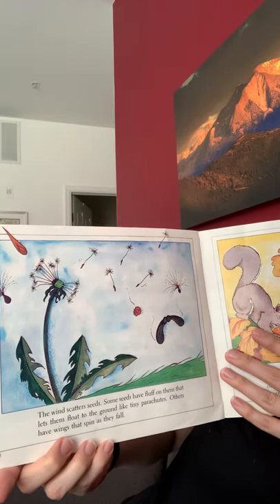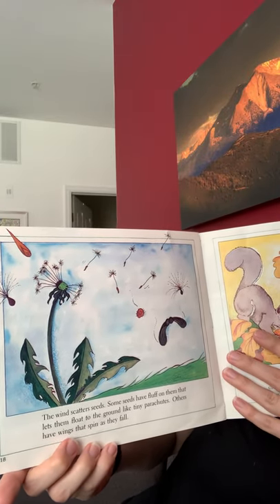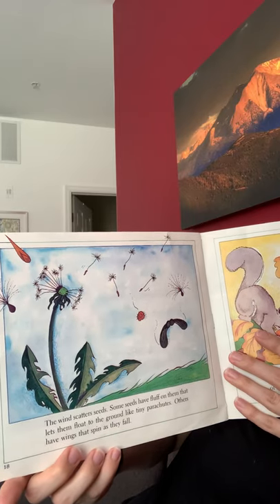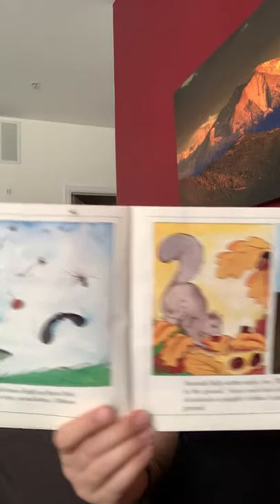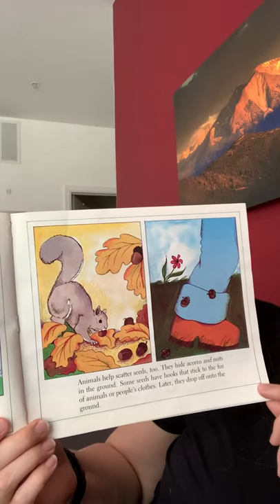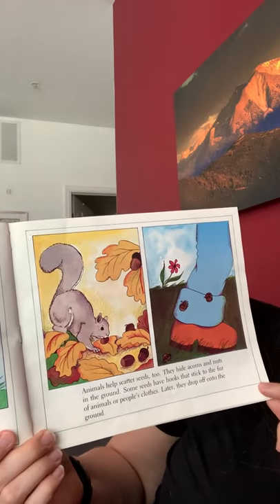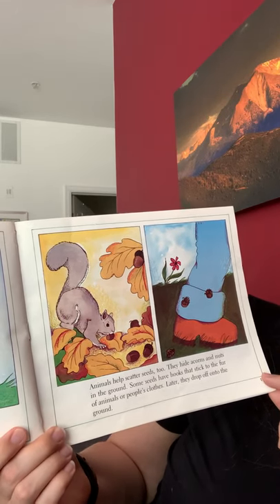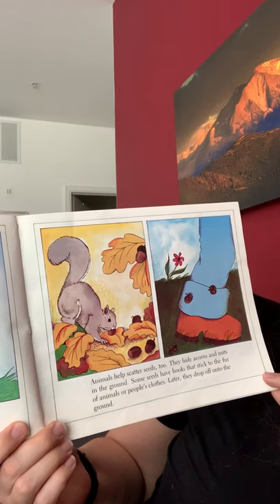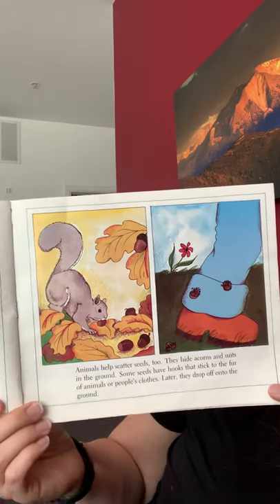The wind scatters seeds. Some seeds have fluff on them that lets them float to the ground like tiny parachutes. Others have wings that spin as they fall. Animals help scatter the seeds too. They hide acorns and nuts in the ground. Some seeds have hooks that stick to their fur or people's clothes, and later they drop off onto the ground.